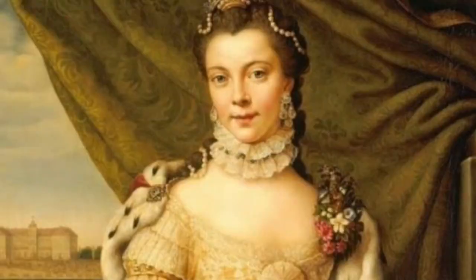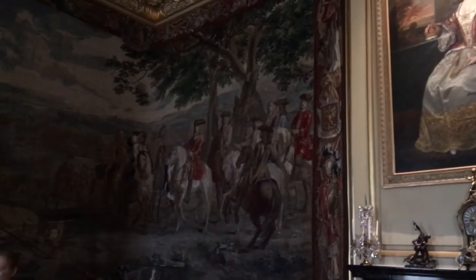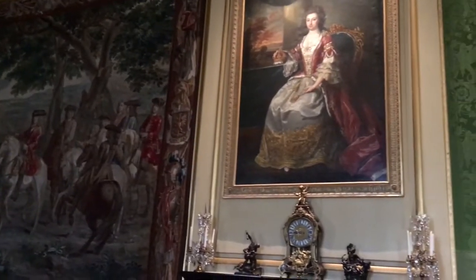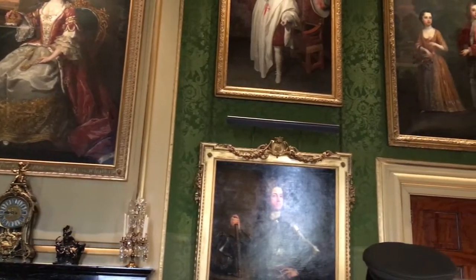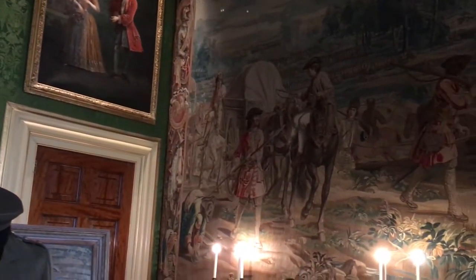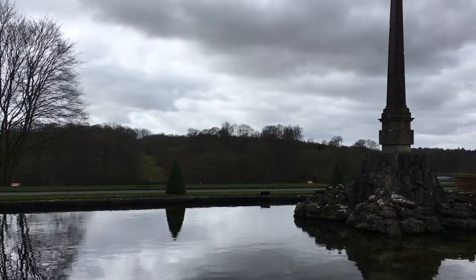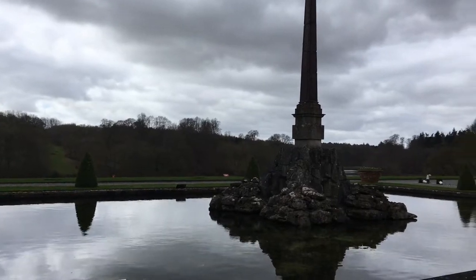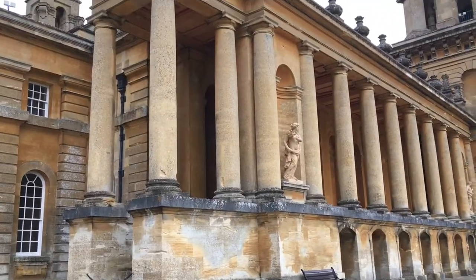George III's reign saw the end of the Seven Years' War, which was a global conflict spanning across five continents. Also during George III's reign came the loss of the American colonies in the American Revolution. The American War of Independence began in April 1775, and on the 4th of July 1776, John Hancock declared independence. But the fighting continued until 1781, when the British were defeated by the Americans and the French at Yorktown. Then, in the Treaty of Paris, Britain agreed to recognise American independence.